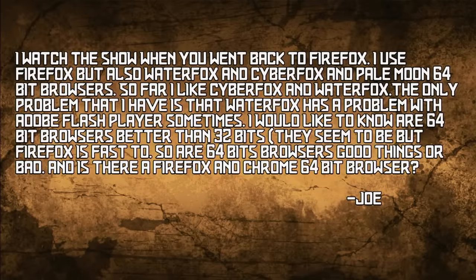Joe says he uses Firefox but also WaterFox, CyberFox, and PaleMoon 64-bit browsers. WaterFox has a problem with Adobe Flash Player sometimes. He wants to know: are 64-bit browsers better than 32-bit? He likes CyberFox and WaterFox but finds Firefox is fast too. And are there Firefox and Chrome 64-bit browsers?